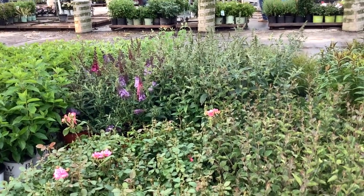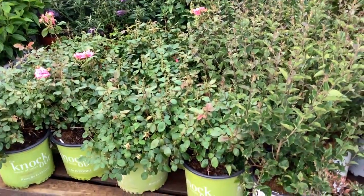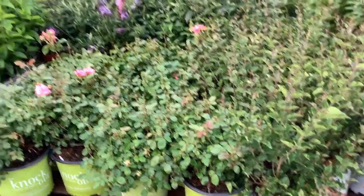I believe those are the Bloomable series. And then coming down here, we're looking at Syringa Dark Purple. New crop, looking good.